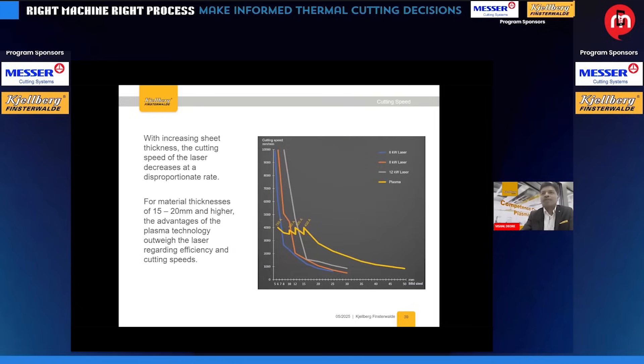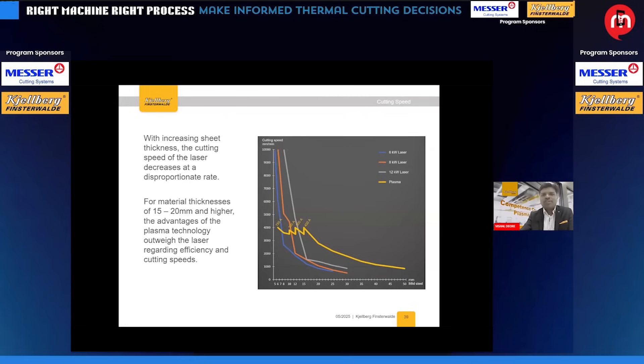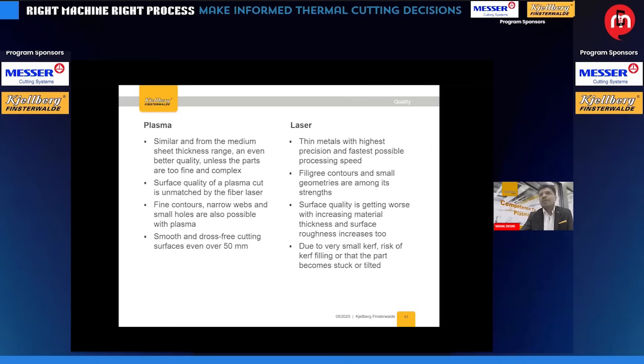Comparing fiber laser at 6 kW, 8 kW, and 12 kW against 300 and 400 ampere plasma cutting systems: with increasing sheet thickness, the cutting speed of laser decreases at a disproportionate rate. For material thicknesses of 12, 15, and 20 mm and higher, plasma has consistent advantages. Above 50 mm, the technologies converge. On the other hand, for thin metal sheet with the highest precision, fastest cutting, and intricate contours with small geometries, laser is quite good. Surface quality and roughness become issues as material thickness increases.